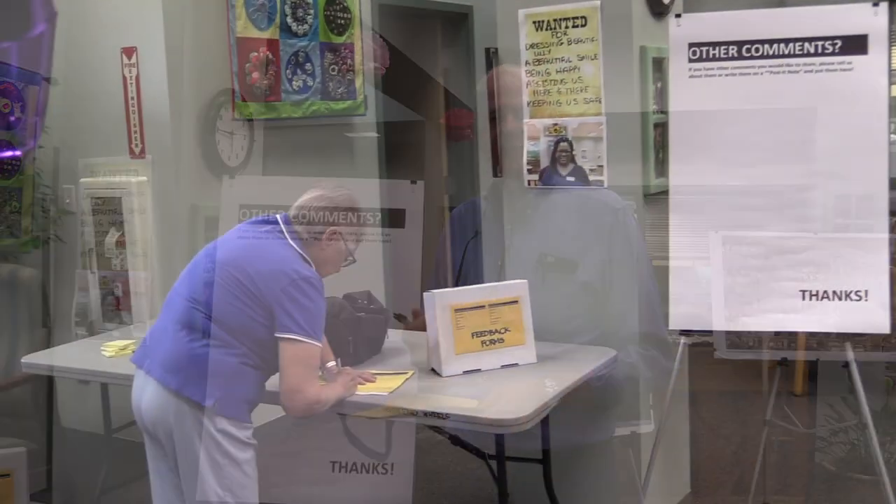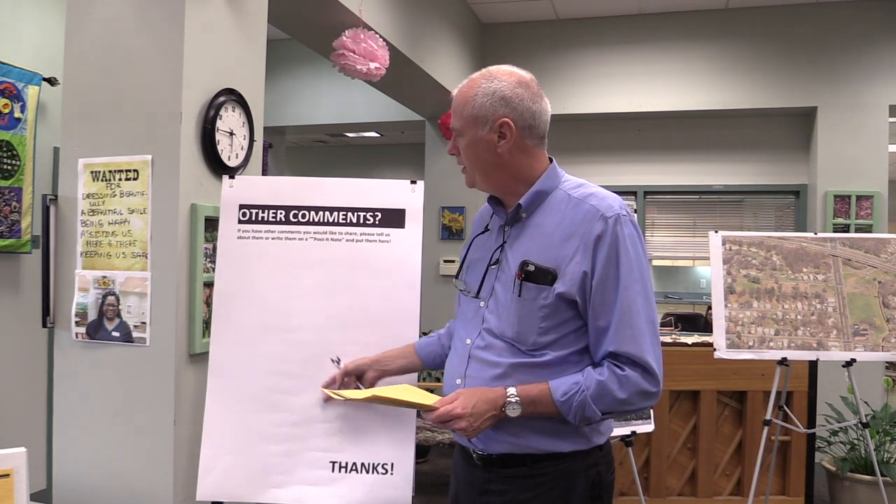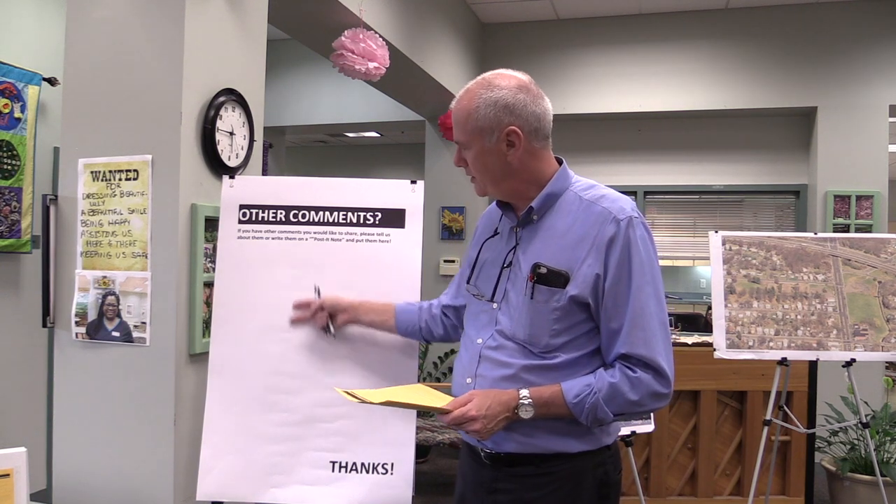This is station four. This is where we're asking people to submit their feedback forms to us so we can understand what they're trying to tell us. Some people prefer to write as opposed to speak, so it's an opportunity for us to learn from that. We also have an opportunity here for other comments — Post-it notes so that people can scribble notes and put them here for other people to see. Through that process, we're hoping to get useful information about the possible future of these parcels. So that's our goal.